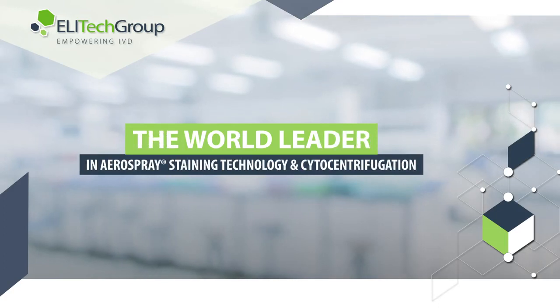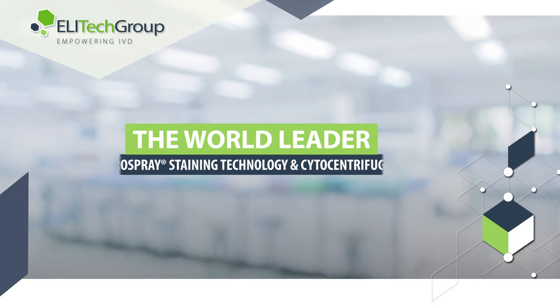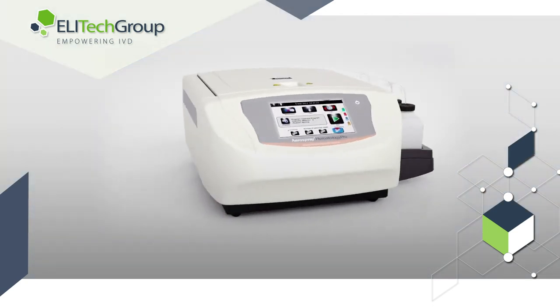Thankfully, Ellatec Group, the world leader in aerospray staining technology and cytocentrifugation, can dramatically increase consistency and efficiency.